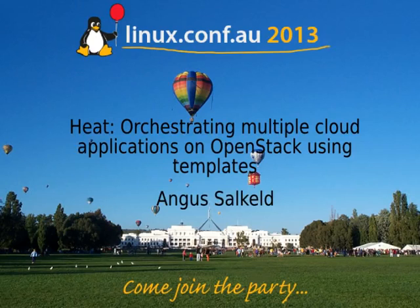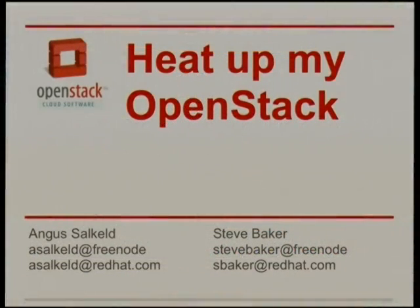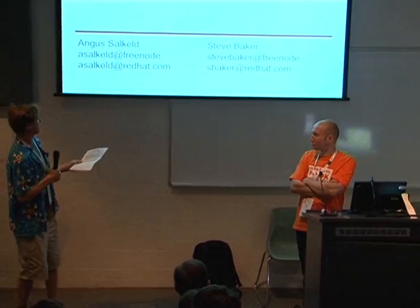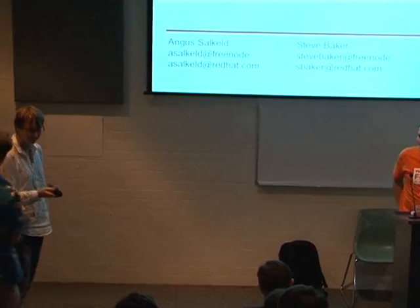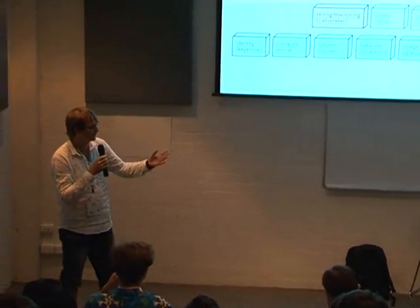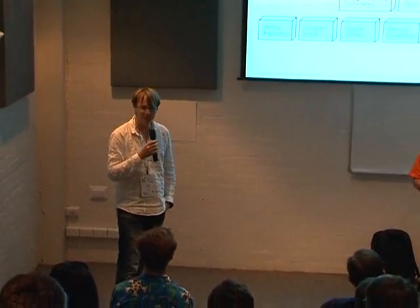It's my pleasure to present Angus and Steve, who are working on the HEAT project. Angus is a developer and Steve is a contributor — though as they clarify, they're both core developers on the HEAT team. That's just their own personal terminology.